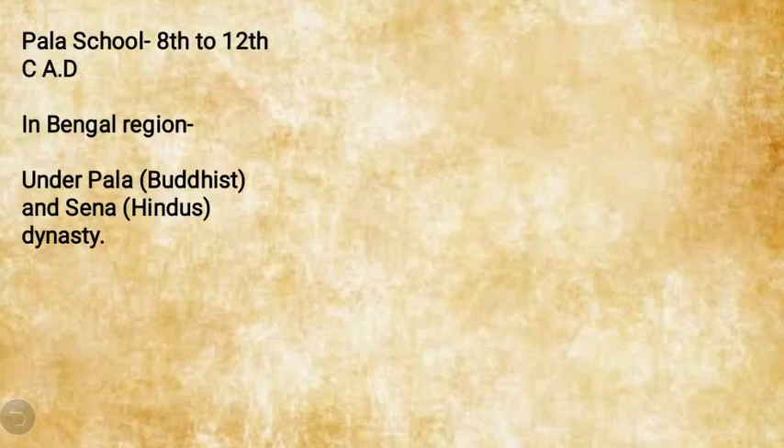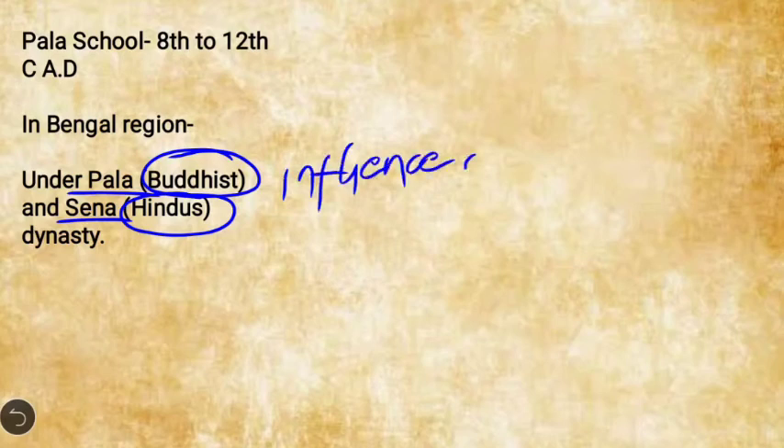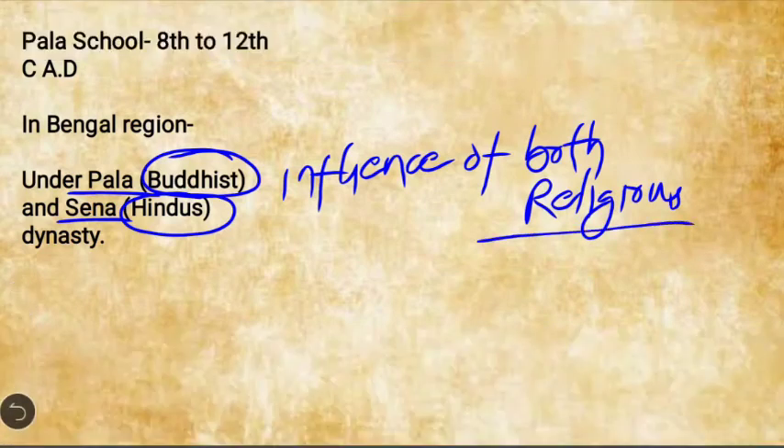The Pala school of temple architecture developed around the 8th to 12th century AD, under the patronage of both the Pala and the Sena dynasties. The Palas were Buddhists and the Senas were Hindus. This architecture therefore reflected the influence of both these religions — a statement that can be directly asked in examinations.